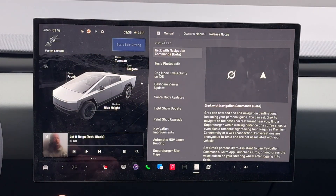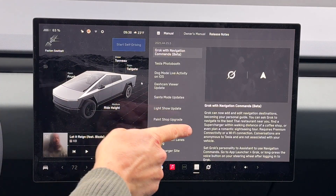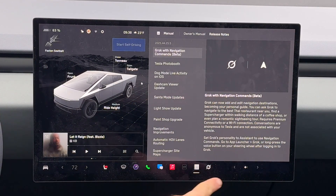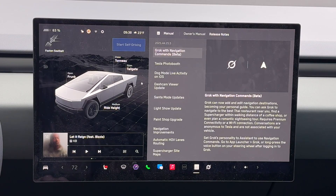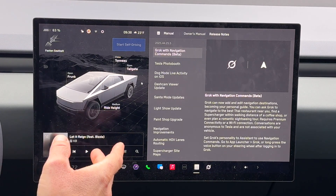So now we can use Grok with navigation commands. This is of course in beta, just came out. You can use Grok to navigate to a destination — pretty cool that they added that, and I'll be sure to test that in this video.